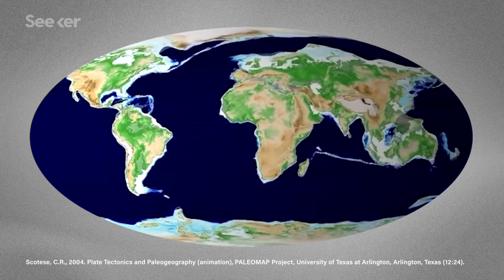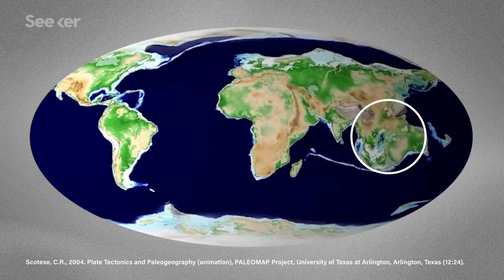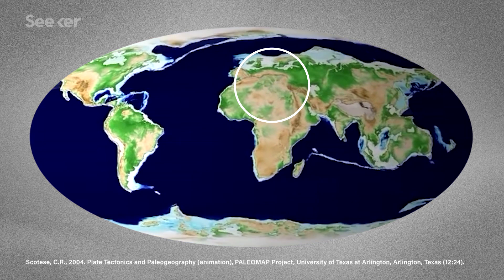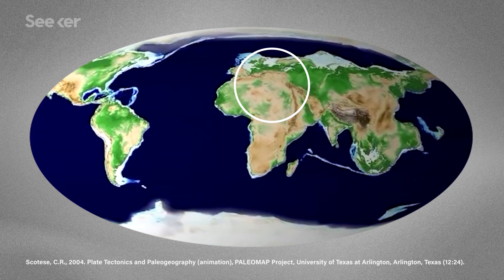Down Under will get a little less down and under as Australia makes a beeline for Asia. According to Catees' estimates, it will smack into China, getting all up in its business and fusing together within 65 million years. Meanwhile, the northern edge of Africa will have joined up with the southern edge of Europe, completely eliminating the Mediterranean Sea. So don't buy beachfront property in Italy — it'll just be worthless.